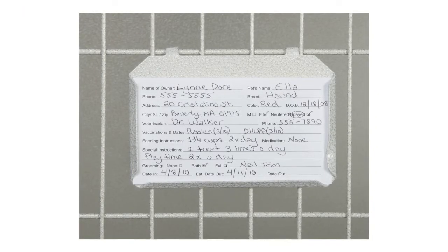Each kennel cage includes a kennel card holder. If you're looking for versatility, attach our rolling cage bases with wheels for quick and easy rearranging.